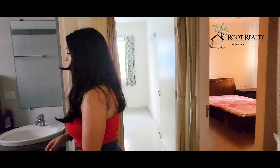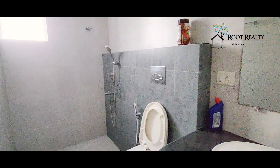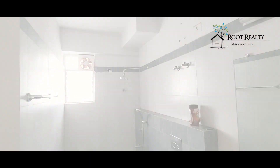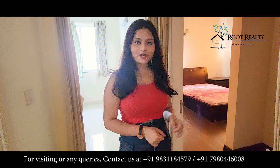This is a common bathroom. You can see there is a lot of space in it, and there are two other rooms. Let's go to the master bedroom.